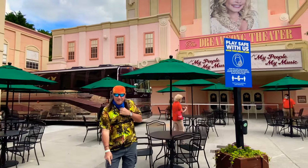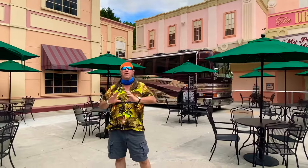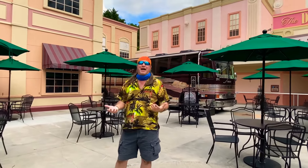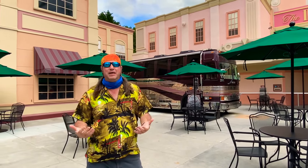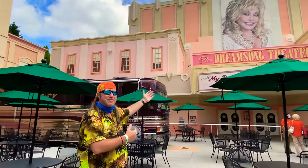Let me step into the mask-free zone and take this off — I love this mask-free zone area. You are immersed in Dolly everywhere you look. The Dolly Parton museum is closed right now as it's a high-touch area, and the tour bus is also closed, but they will be open again soon. The Dream Song Theater is closed as well, but this whole area is very unique, very cool, very Dolly.